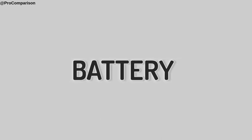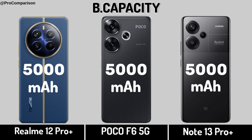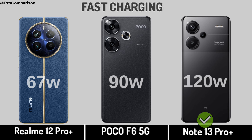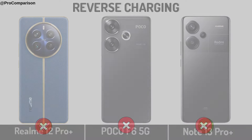Now for Battery. Battery Capacity. Fast Charging. Reverse Charging. Now for Connectivity.